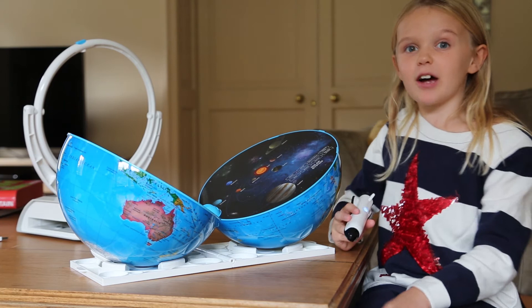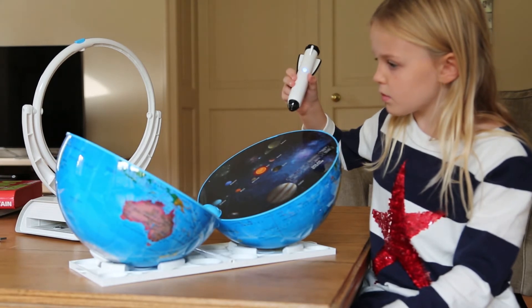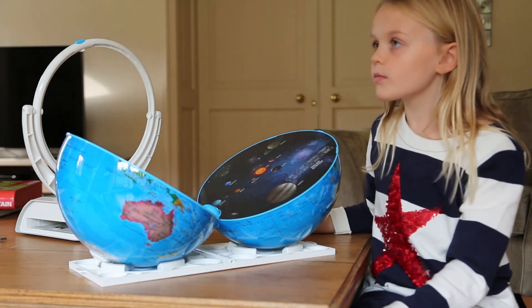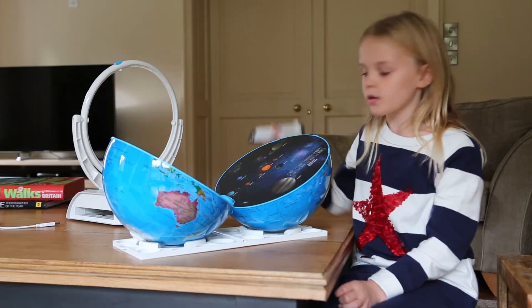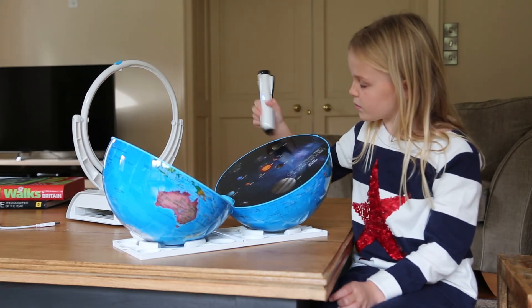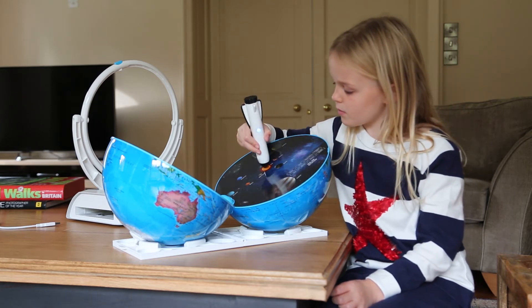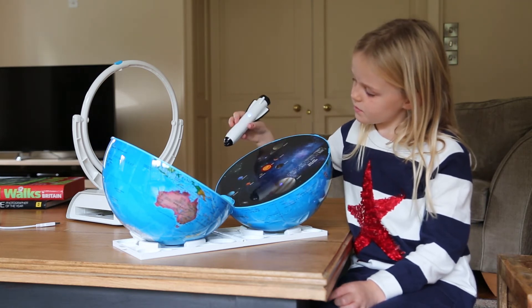Moons — Earth has one naturally occurring satellite, the moon. It is about a quarter the size of the Earth. Saturn's largest moon is called Titan — it is the second largest moon in our solar system. Venus doesn't have any moons. Saturn has 53 known moons with an additional 9 moons awaiting confirmation. The sun is a star, not a planet, so it does not have any moons.